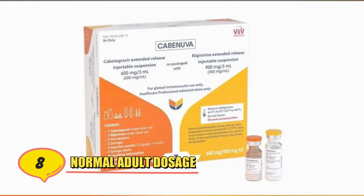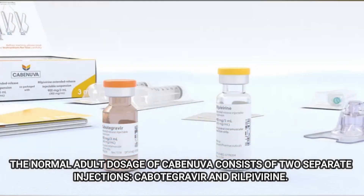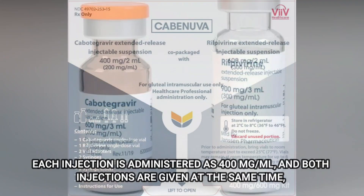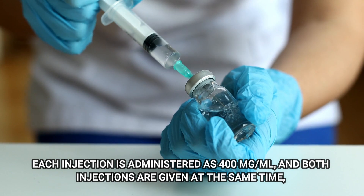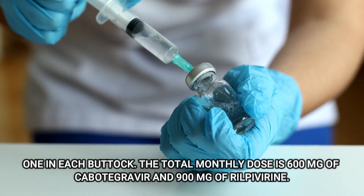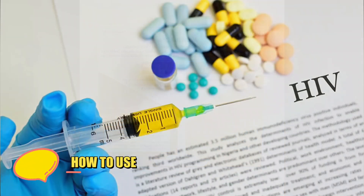Number 8: Normal Adult Dosage. The normal adult dosage of Kavinuva consists of two separate injections — Cabotegravir and Rilpivirine. Each injection is administered at 400 mg per ml, and both injections are given at the same time, one in each buttock. The total monthly dose is 600 mg of Cabotegravir and 900 mg of Rilpivirine.